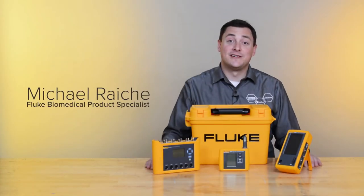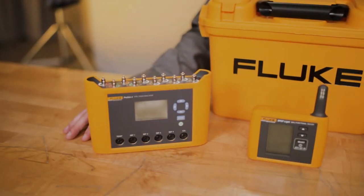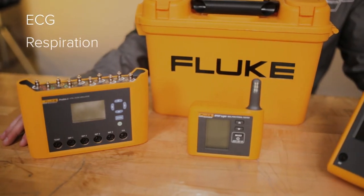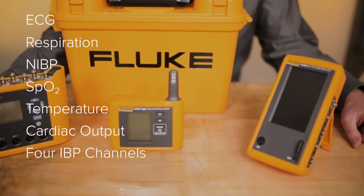Fluke Biomedical has created patient simulation bundles to meet all your patient monitor testing needs. The ProSIM 3, 4, and Spotlight bundle allows you to test ECG, respiration, NIBP, SpO2, temperature, cardiac output, and has 4 IBP channels.